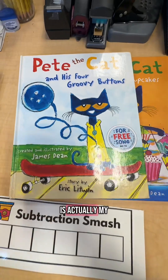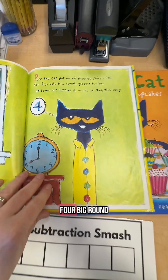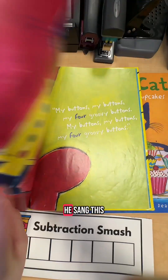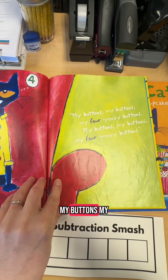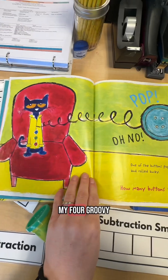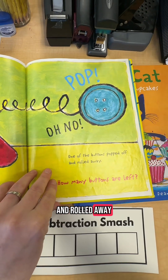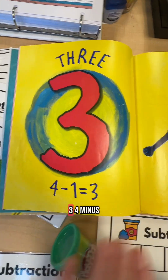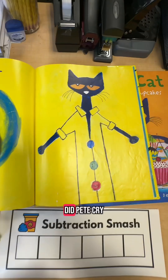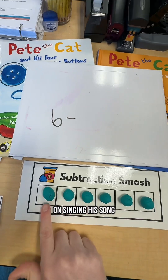Pete the Cat and His Four Groovy Buttons is actually my absolute favorite for subtraction. Pete the Cat put on his favorite shirt with four big, round, colorful, groovy buttons. He loved his buttons so much, he sang this song: My buttons, my buttons, my four groovy buttons. Pop! Oh no, one of his buttons popped off and rolled away. How many buttons are left? Three. Four minus one equals three. Did Pete cry? Goodness no. Buttons come and buttons go. And he kept on singing his song.